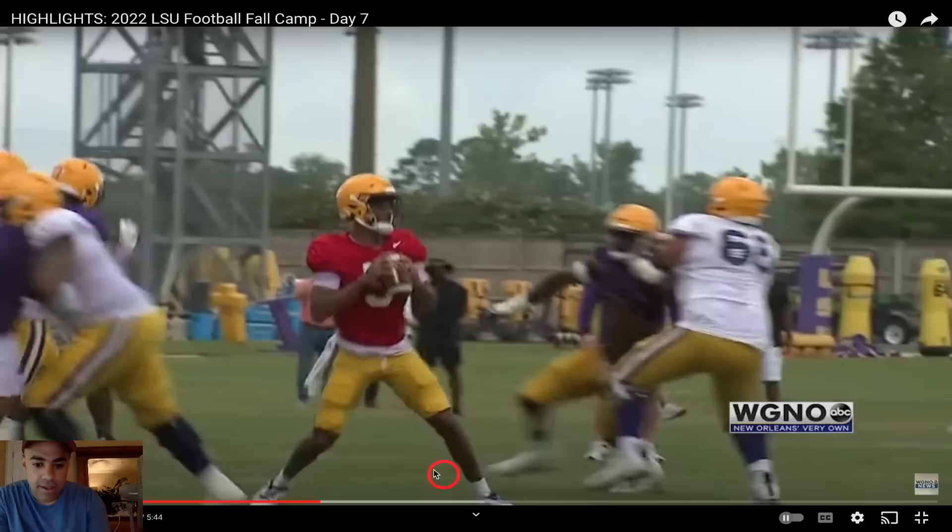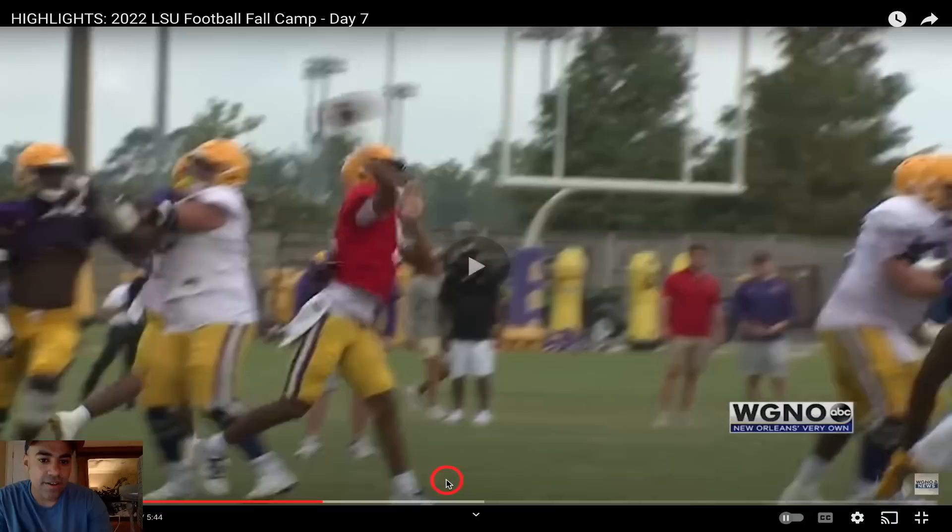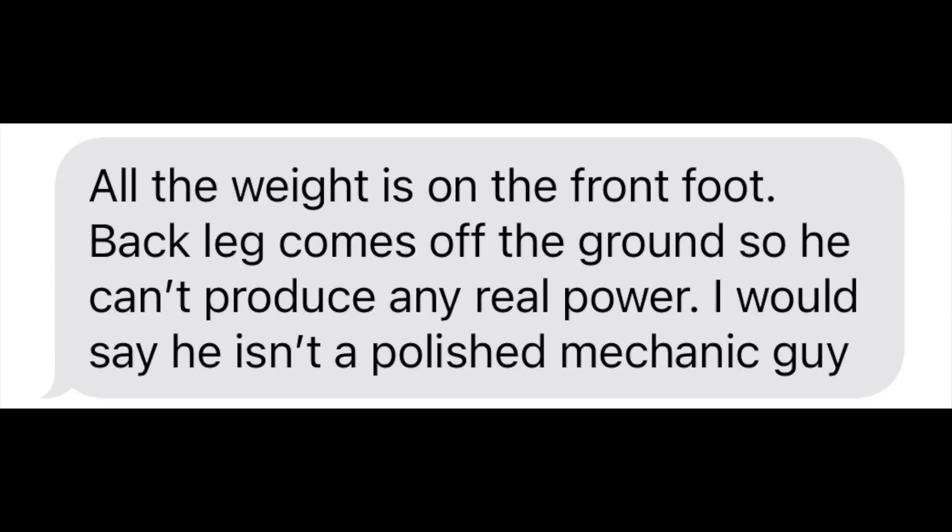Let's see the technique here. All cleats into the ground. You quarterback coaches out there, let me know what you think about the technique right here. But it looks pretty good from a novice QB evaluator here. And we get a really good throw.